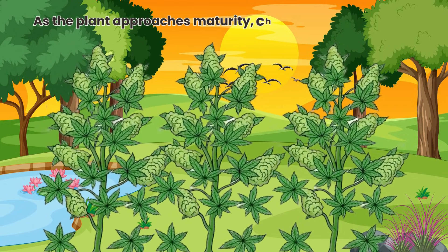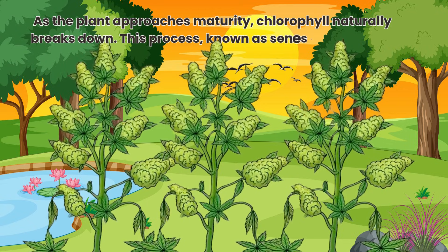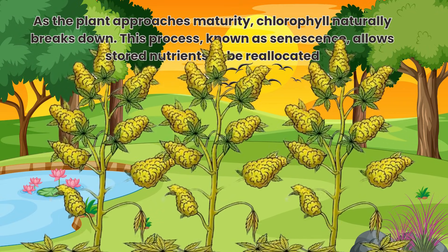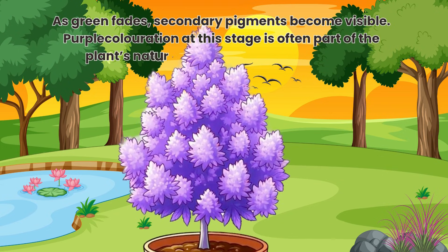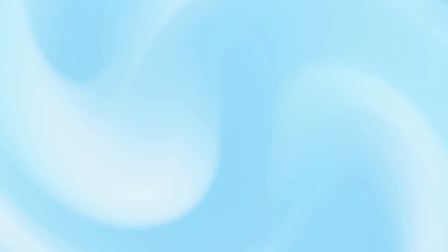As the plant approaches maturity, chlorophyll naturally breaks down. This process, known as senescence, allows stored nutrients to be reallocated. As green fades, secondary pigments become visible. Purple colouration at this stage is often part of the plant's natural life cycle, rather than stress.